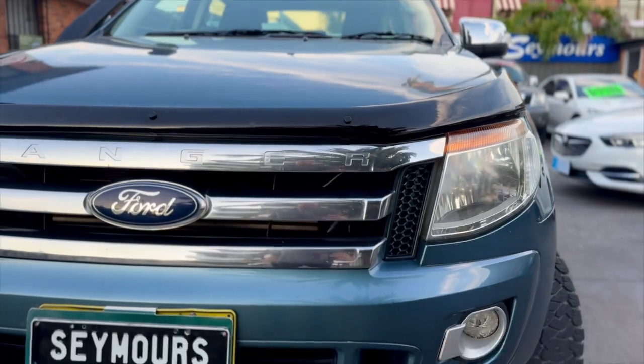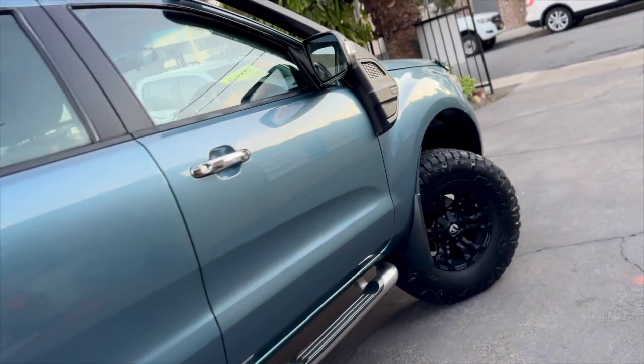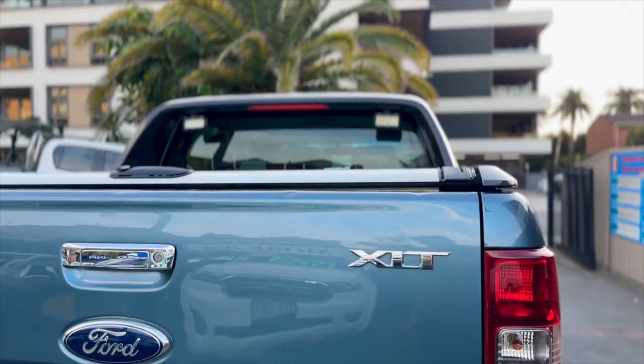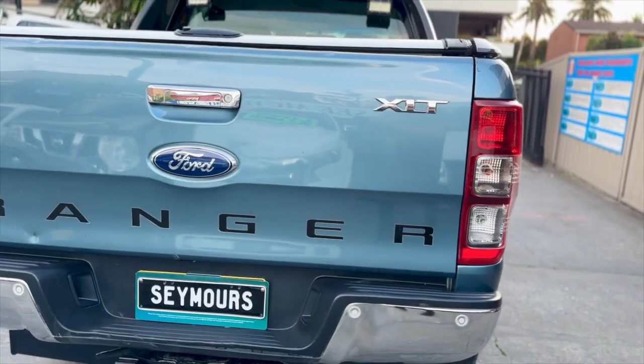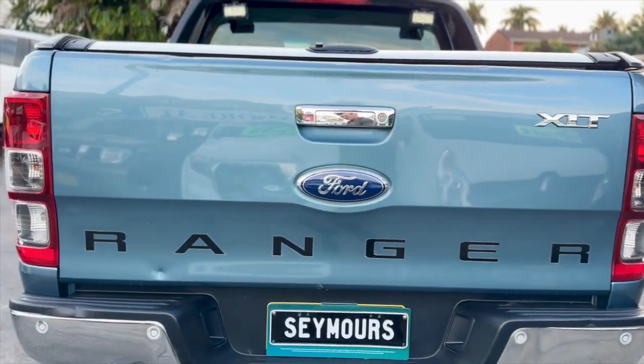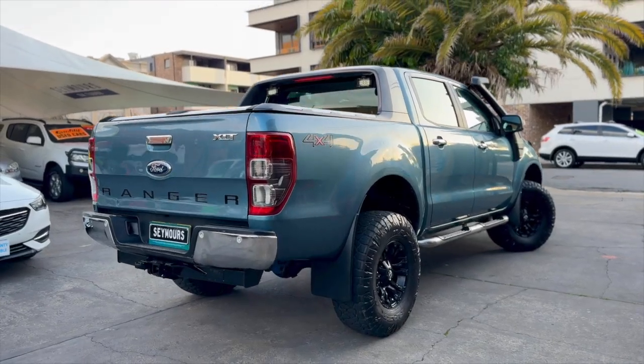Click online for your next wheels. Seymour at Seymour's — take your pick from quality used cars at Seymour's. All vehicles are backed with a 1, 3 or 5 year warranty for guaranteed peace of mind. See for yourself at Seymour's on Tudor Street Hamilton. Seymour at Seymour's.